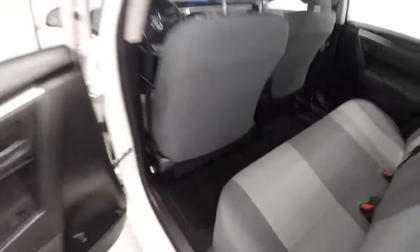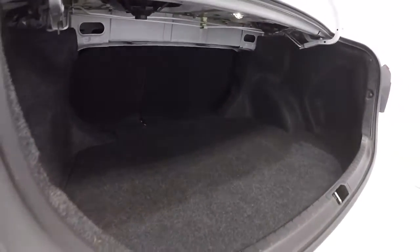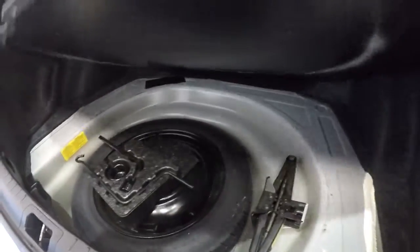Let's take a look at the trunk space. Car back here is nice and clean — there's a ton of room in the back of this Corolla. Got your spare tire and jack underneath.